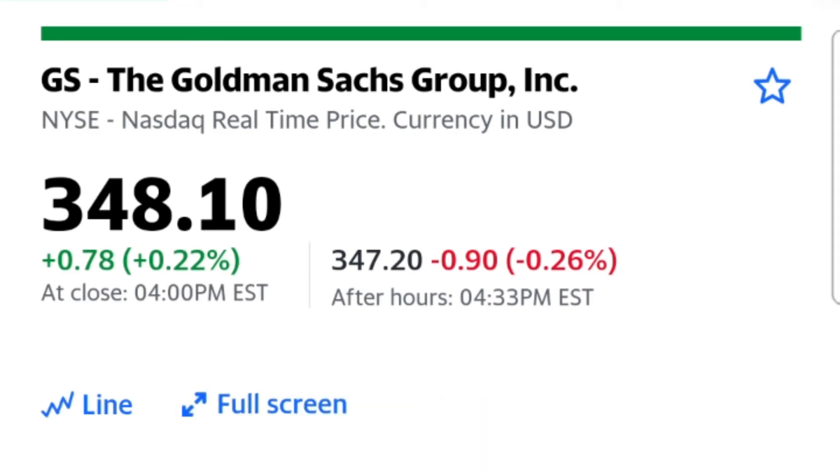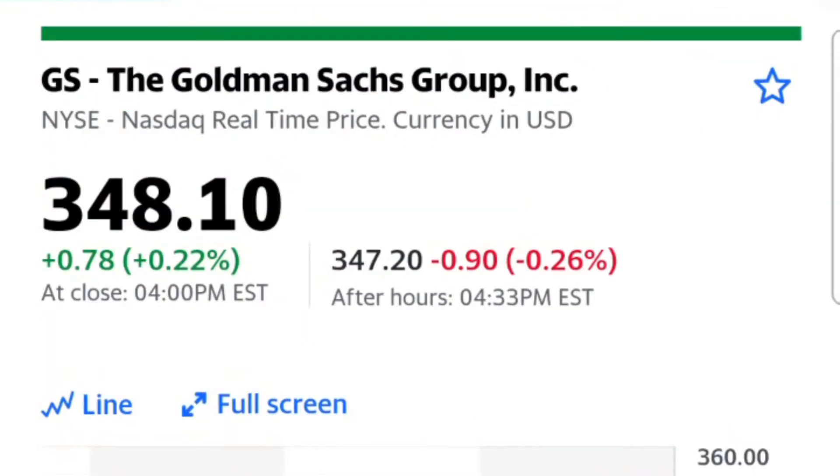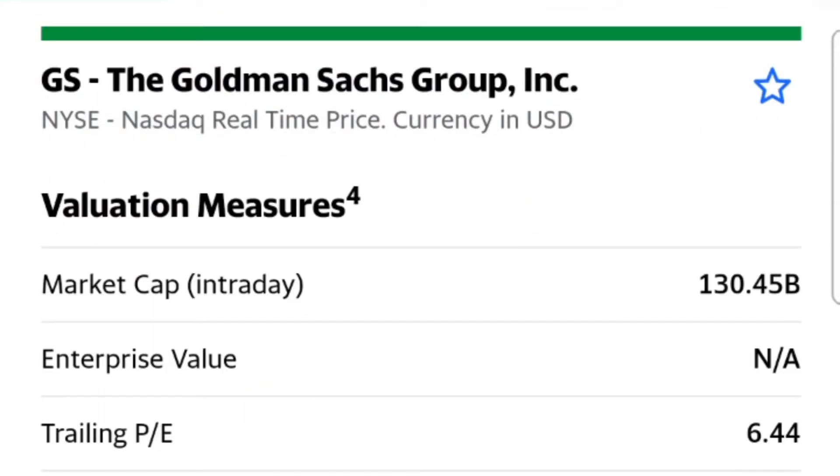Goldman Sachs — another bank. You'll see it has a 2.3% dividend, P/E ratio of 5, and forward P/E just under 10, price-to-book of 1.35.